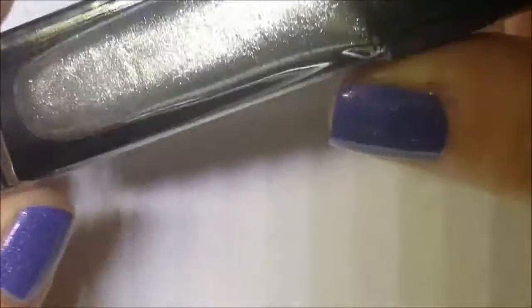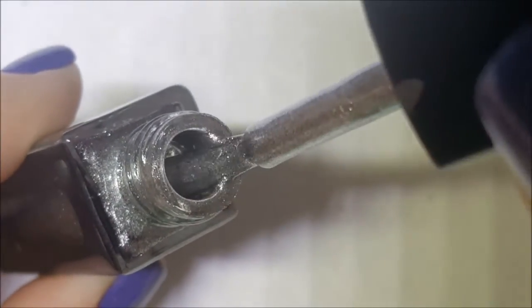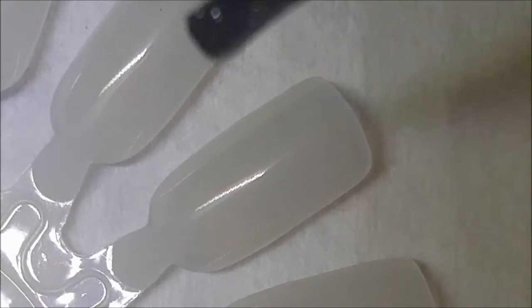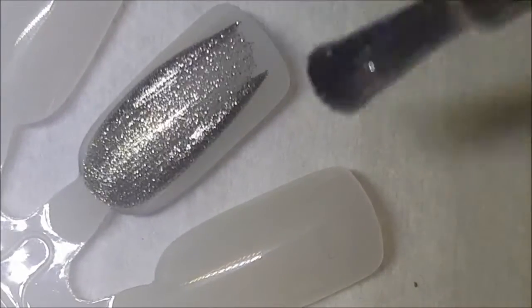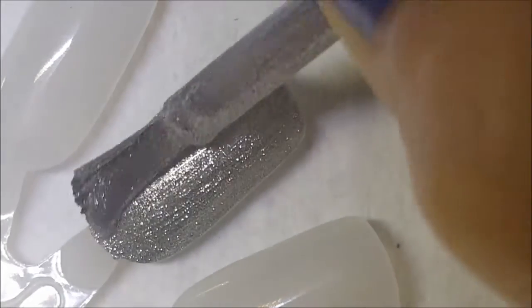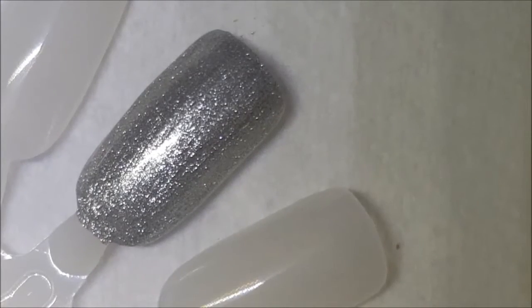First one up is called Missy. I kind of like how they put the dates on here — either when it was released or sent out. This is just a silver metallic, nothing really special about it. Here is one coat of Missy — one huge glob of a coat, but it's a good formula.